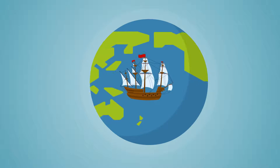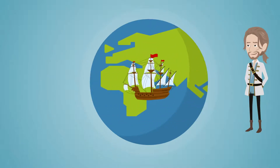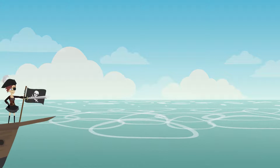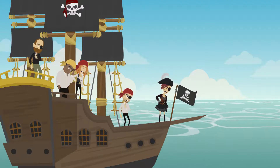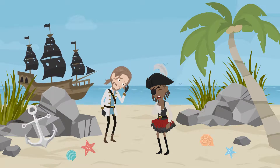A long time ago, when people traveled in sailboats to travel the world, some sailors would get sick with scurvy. Who else takes long boat trips? Pirates! Some pirates got sick from scurvy, too. People with scurvy felt tired and got bruises easily. What could be wrong? How can we help them get better?